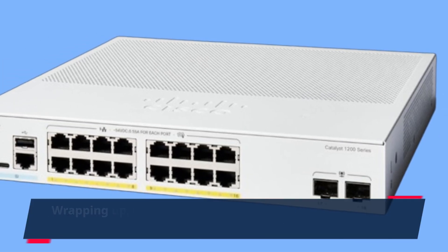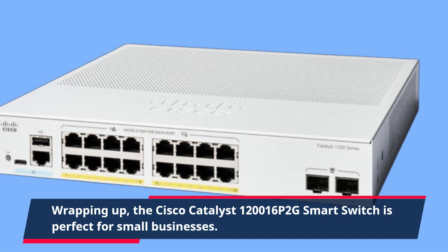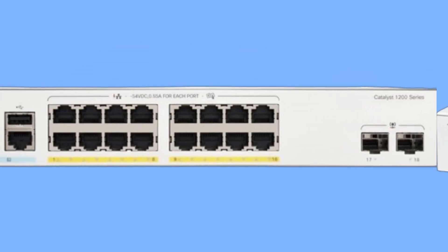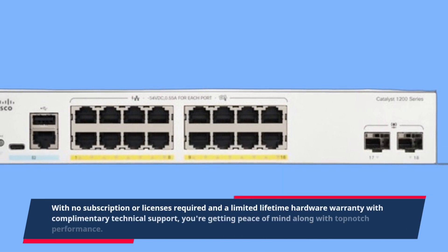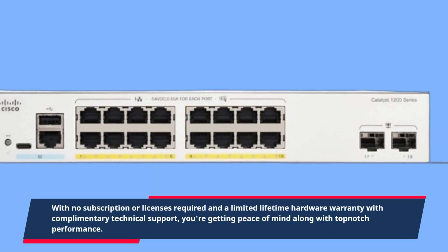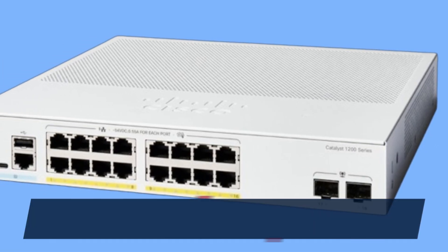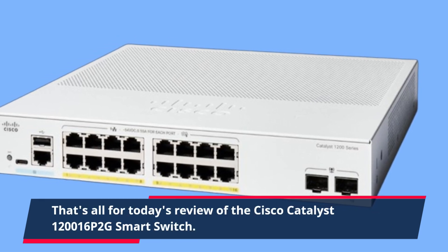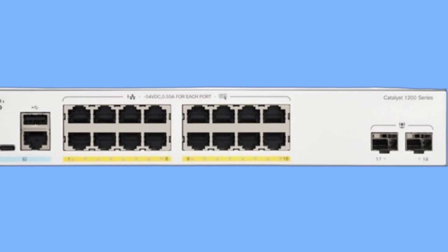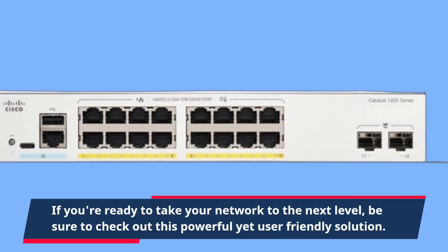Wrapping up, the Cisco Catalyst 120016P2G Smart Switch is perfect for small businesses. With no subscription or licenses required and a limited lifetime hardware warranty with complementary technical support, you're getting peace of mind along with top-notch performance. That's all for today's review. If you're ready to take your network to the next level, be sure to check out this powerful yet user-friendly solution.